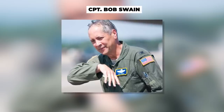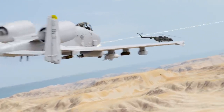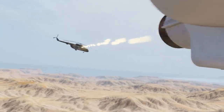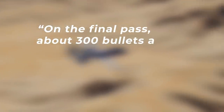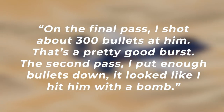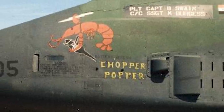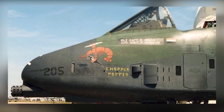The first kill was credited to Captain Bob Swain, and being the legendary A-10 pilot he is, he of course shot it down with the Gatling cannon. In his words: 'On the final pass I shot about 300 bullets at him — that's a pretty good burst. The second pass I put enough bullets down it looked like I hit him with a bomb.' His aircraft was nicknamed the Chopper Popper and entered the pages of rich A-10 history.